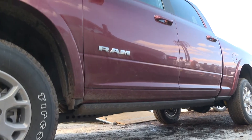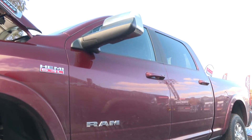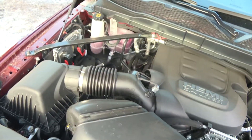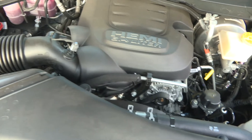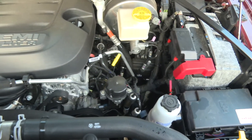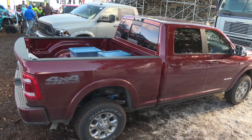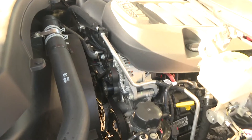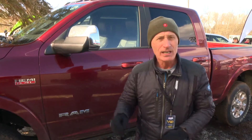It's all about capability, strength, technology, and luxury. When it comes to capability, we have best-in-class towing at 35,000 pounds, best-in-class torque from our Cummins engine at 1,000 pound-feet, and best-in-class payload at 7,700 pounds. The competition can't come close to us in those areas.